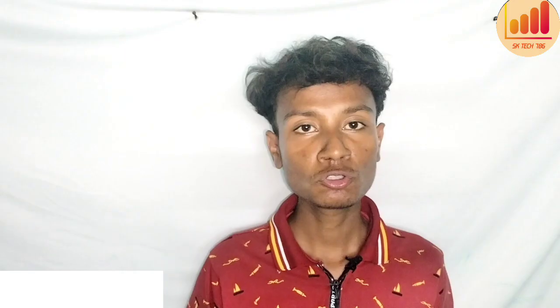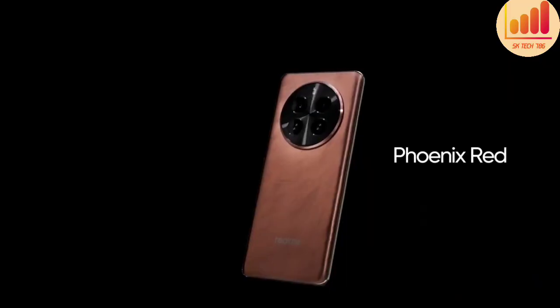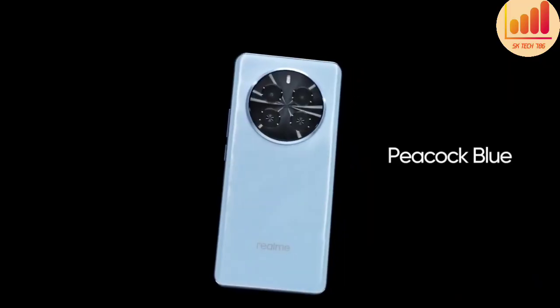The rear camera is 50 megapixels. It has a lens setup, and there is also a different version with additional features.